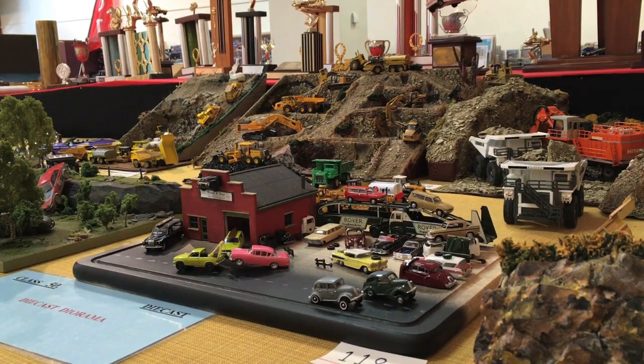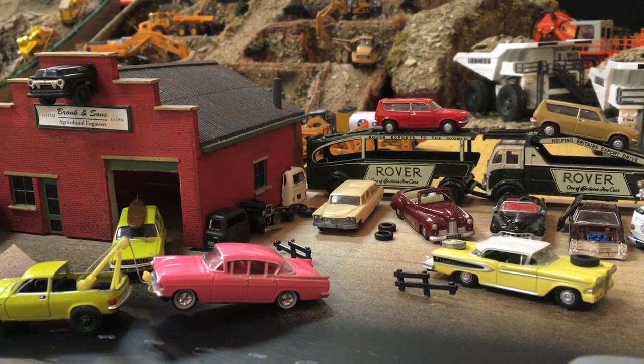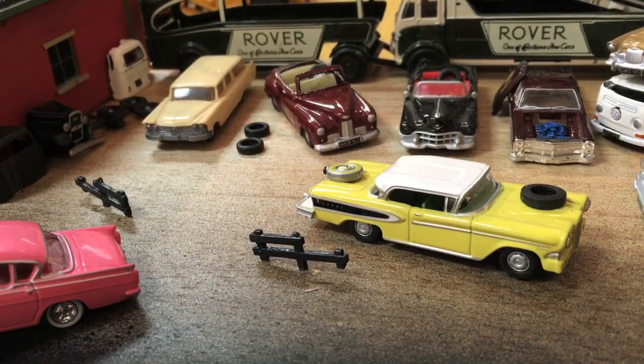Most of them were bought ready assembled, but there are still some kit models in the mix. That's a big change from when the club started, and that's all down to technology. When our club was first formed back in '69, we would have been probably 90% kit set builders and 10% die cast collectors.